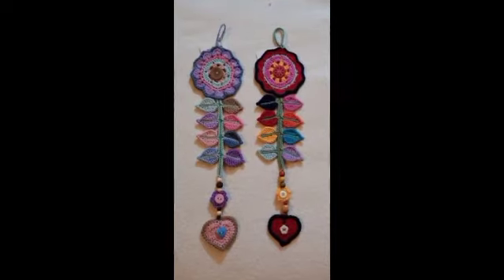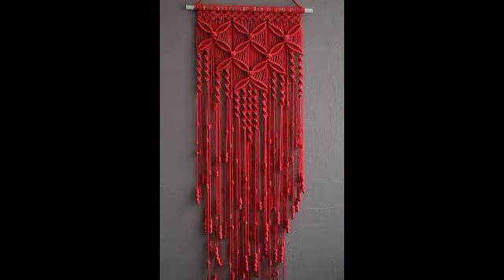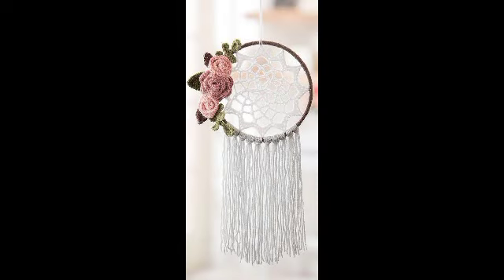Welcome back to my YouTube channel. I hope you are all very well today. I have shared with you wall hanging designs for more attractive and elegant design — amazing and gorgeous.